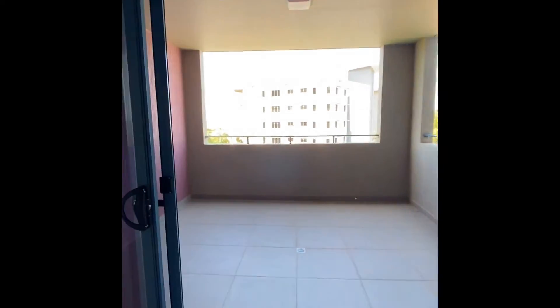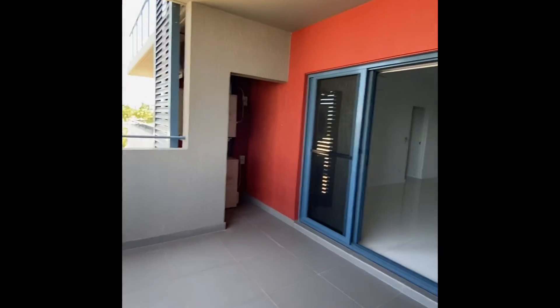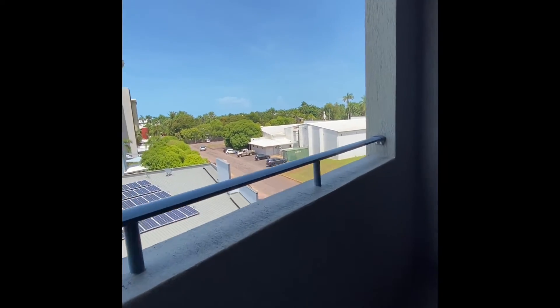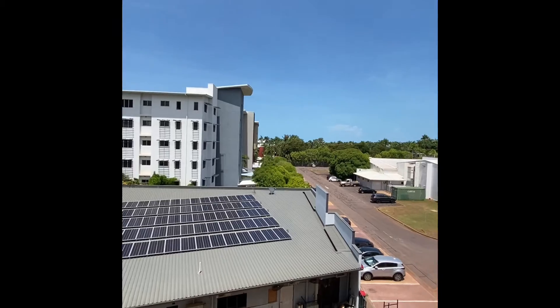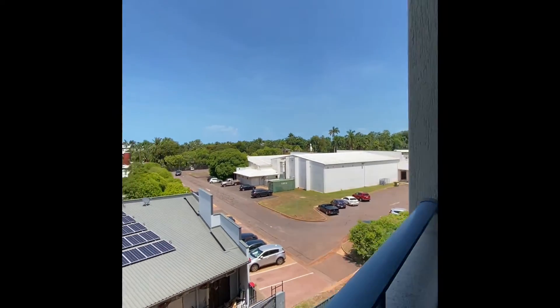Coming out to the nice big balcony out here. It's a good sized space. It's got quite high concrete railings just to help with cyclone rating. And you've got lovely great water views out that way as well. There's a gym just next door — a 24/7 gym. And you're set quite far back from the road as well to stop any noise.